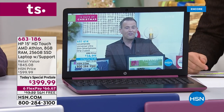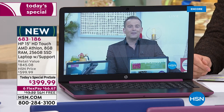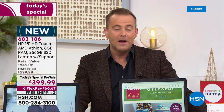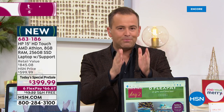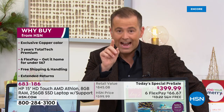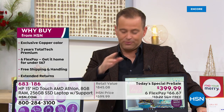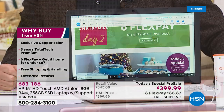We wait for it every single year. This is the day to buy the most fully featured laptop on HSN at the best value of the year. It will go fast — it's the number one brand, HP, with AMD's iconic Athlon processor, exclusive and brand new to HSN for the rest of the year. You can't get this anywhere else. We doubled the memory and RAM, so you're looking at 8 gigs of RAM and a 256-gigabyte solid-state drive.